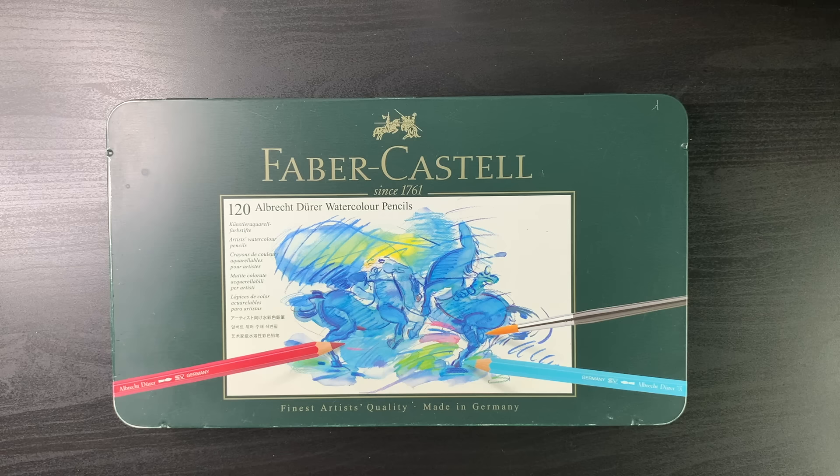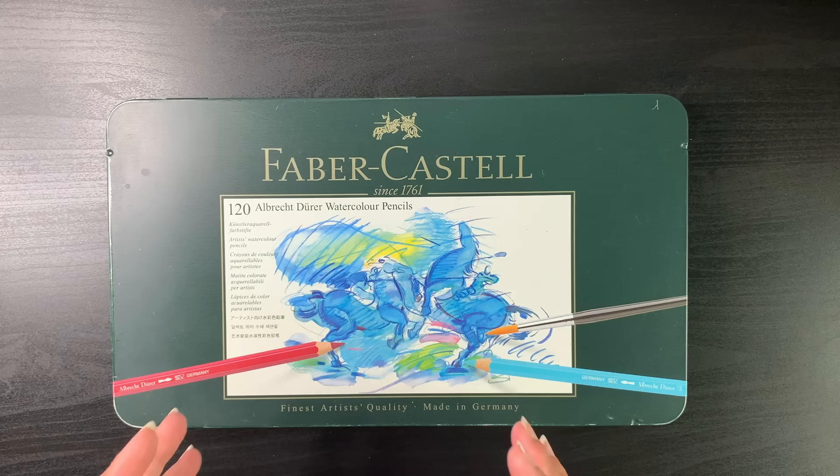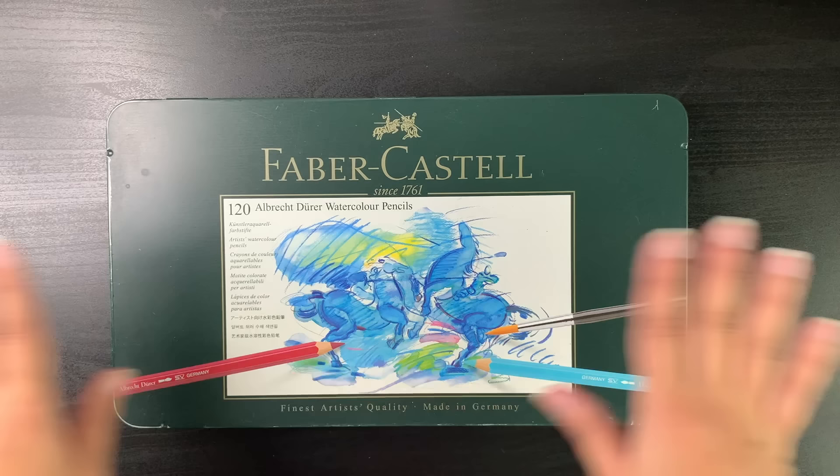Hi guys, it's Shelly here. Welcome to my channel and thank you for joining me today. On today's video I want to share my top coloring supplies of 2023 — a top 10, split into two groups: five all-time favorites I've enjoyed for a long time, and five new supplies I've acquired this year that I've absolutely fallen in love with.